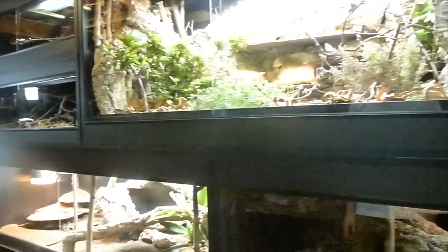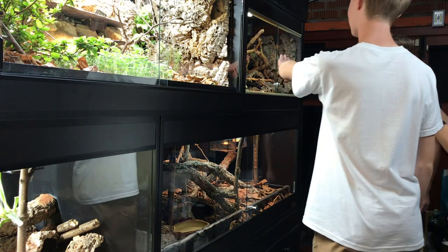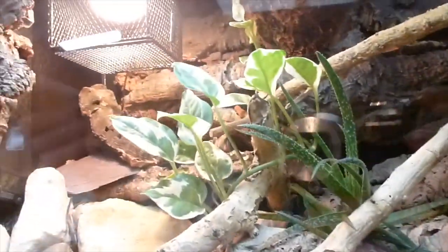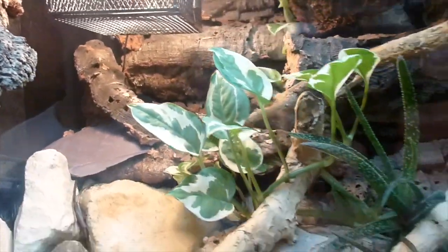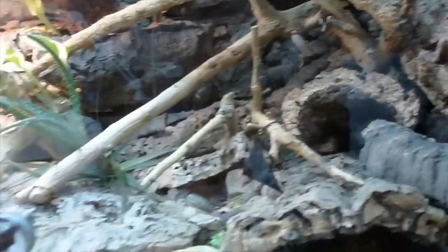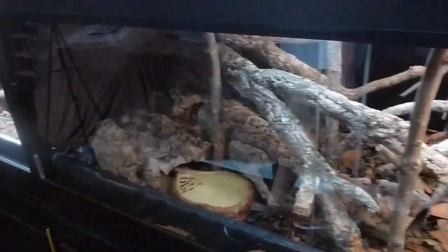Look at this incredible reptile setup in here. We've got leopard geckos in here — I am cohabbing these now. Previously they weren't together, but a couple of weeks ago we did stick them together. You can see Pepe, who's one of the females, just there, and Dottie, the other female, is in the top right-hand corner. Speckles is in a hide. Red the corn snake is down the enclosure just below — got lots of branches, there's more higher up in the back.